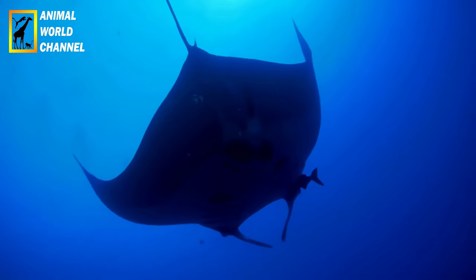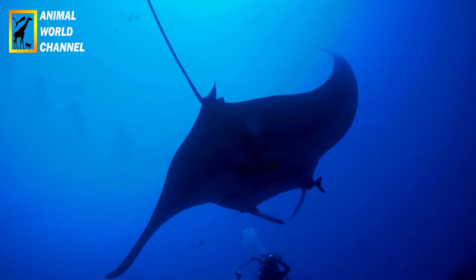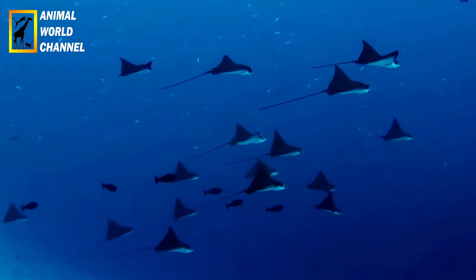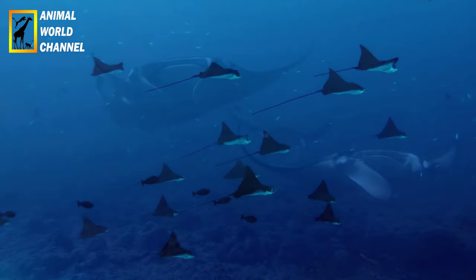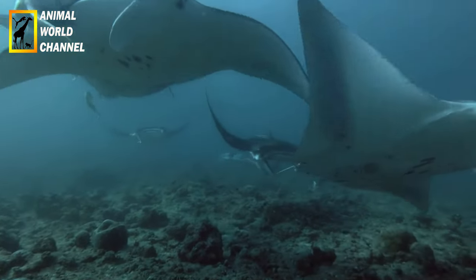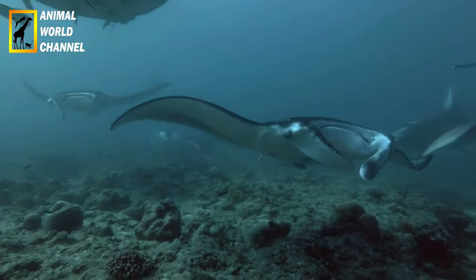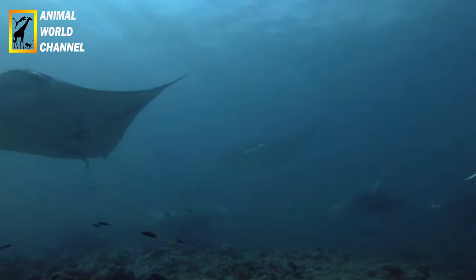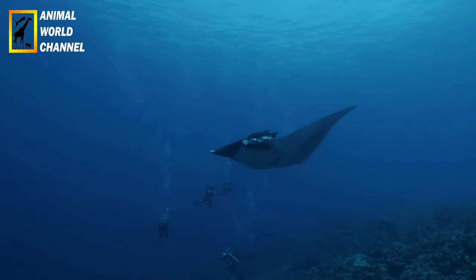Migration : les Raimanta Océaniques sont connues pour leur migration saisonnière. Elles se déplacent généralement vers les eaux chaudes pendant les mois d'été pour se nourrir et se reproduire, puis migrent vers des eaux plus froides pendant les mois d'hiver. Certaines populations effectuent des migrations à grande échelle, parcourant des distances considérables d'un océan à l'autre.